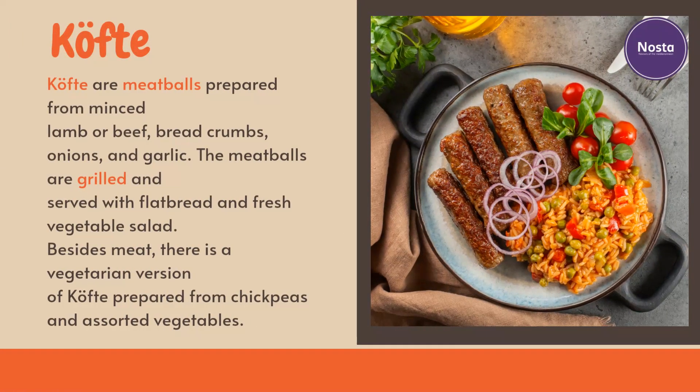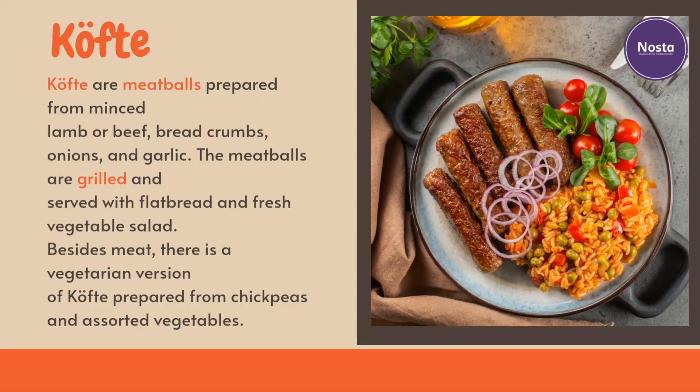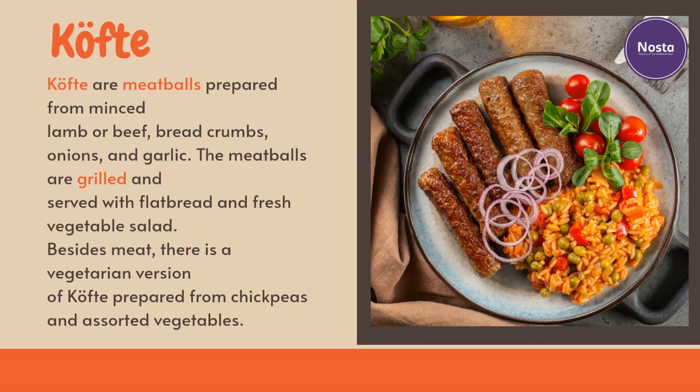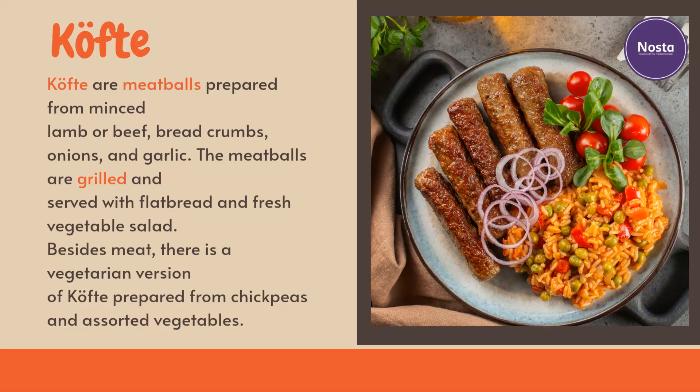Köfte are meatballs prepared from minced lamb or beef, breadcrumbs, onions, and garlic. The meatballs are grilled and served with flatbread and fresh vegetable salad. Besides meat, there is also a vegetarian version of köfte prepared from chickpeas and assorted vegetables.